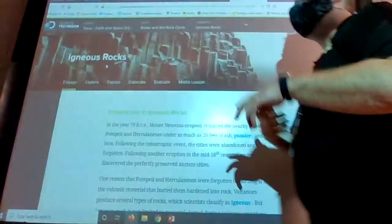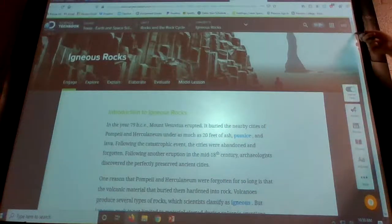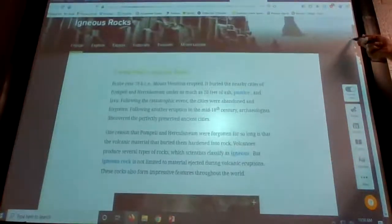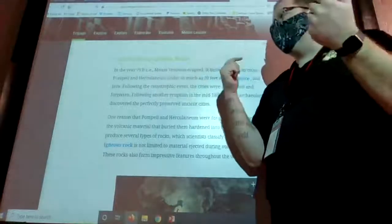We have some sort of melted material — it's either going to be lava or it's going to be magma. They're going to introduce us to igneous rocks for a second, and then we're going to talk about the rocks in particular. Their introduction here is about Pompeii and Vesuvius.